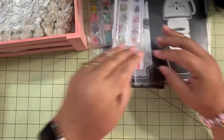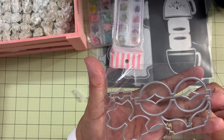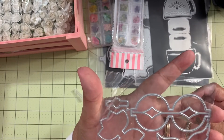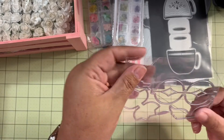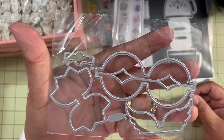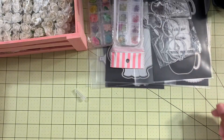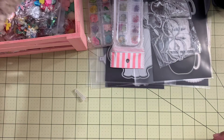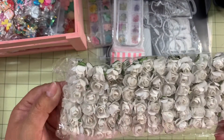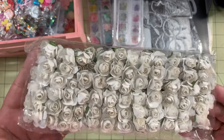Moving along, I also got this bow die — Denise from Photos by Jersey sent me some bows made with this die and I thought, you know what, I have to have it! So I got this die. I also ordered some white paper flowers — 144 of them — that's how they come.